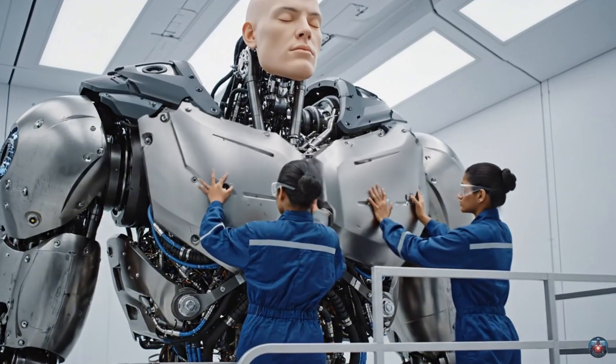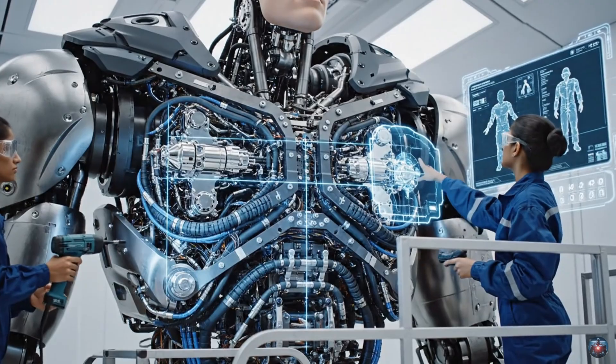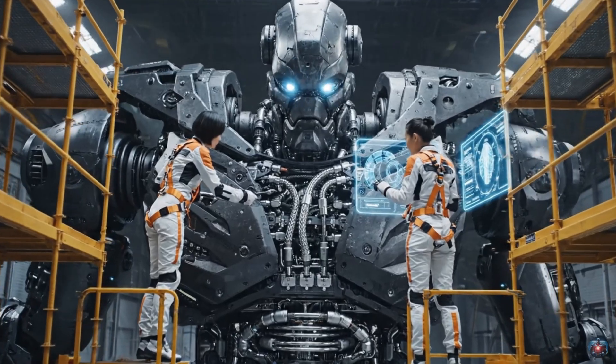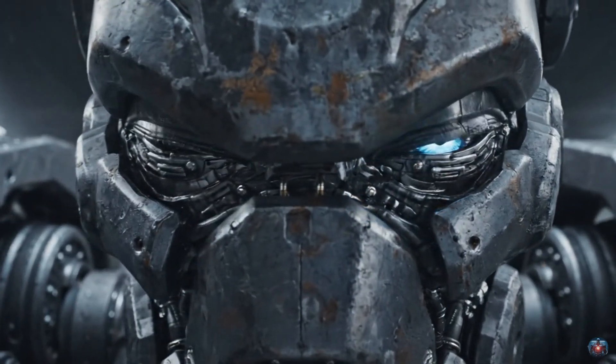The hydraulic pressure on manifold gamma-12 is fluctuating. The scanner confirms a micro-fracture on the servo casing. We need to isolate it. Diagnostics are nominal, but the pressure valve is spiking. Adjusting the flow rate. The Titan should stabilize now.